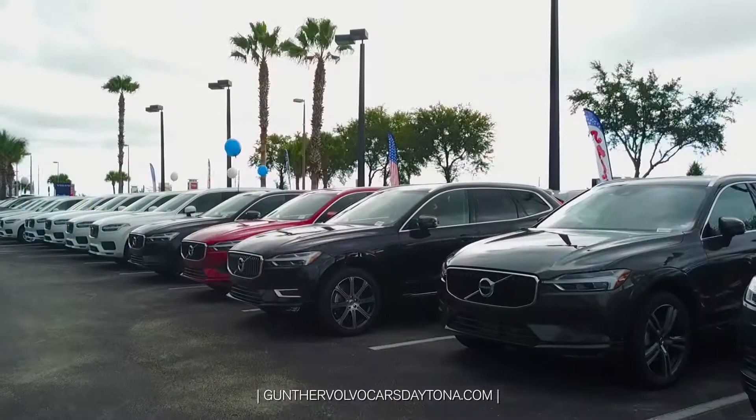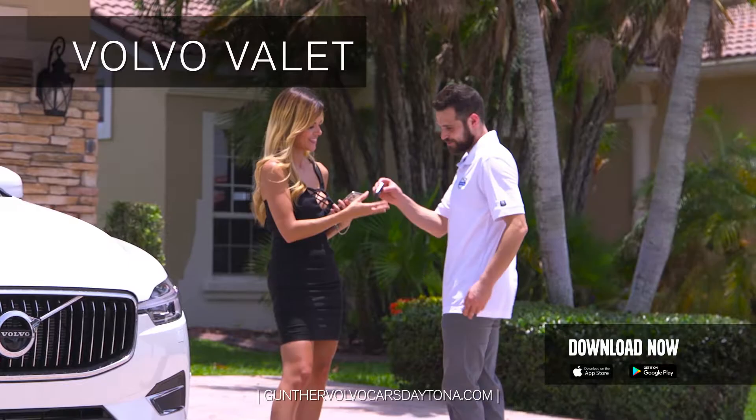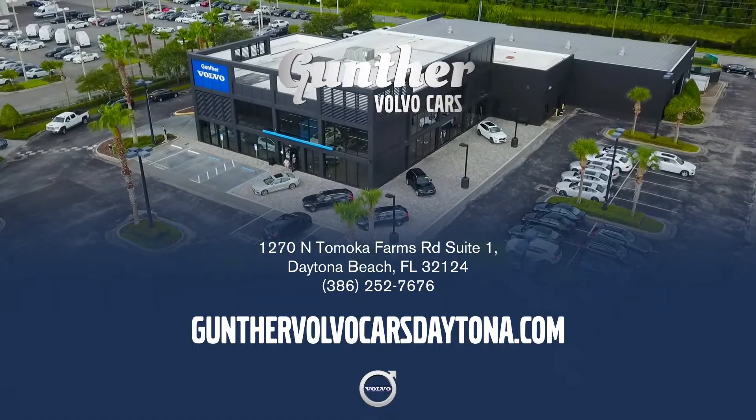You've never experienced this much selection at this incredible value, with three years of complimentary maintenance included and pickup and delivery for all your Volvo service needs. Get your new Volvo at America's largest volume Volvo dealer — Gunther Volvo Cars, now open in the Daytona Auto Mall.